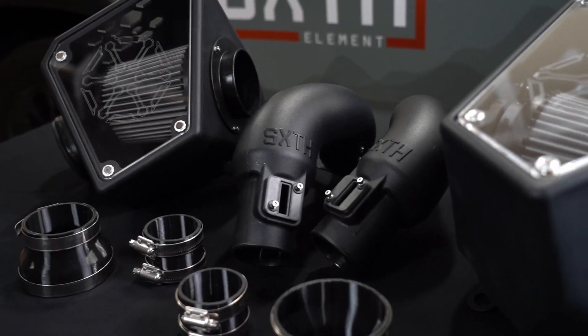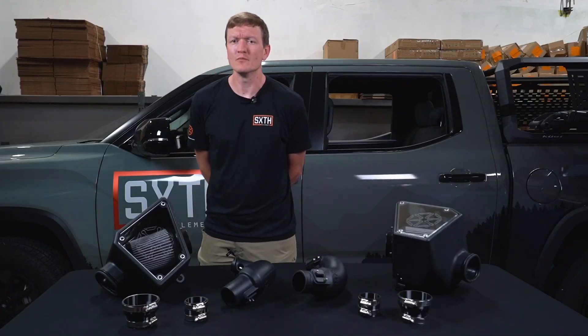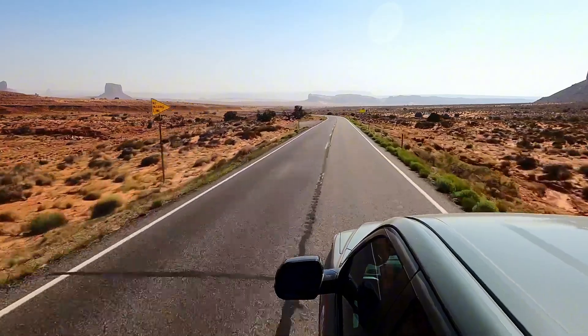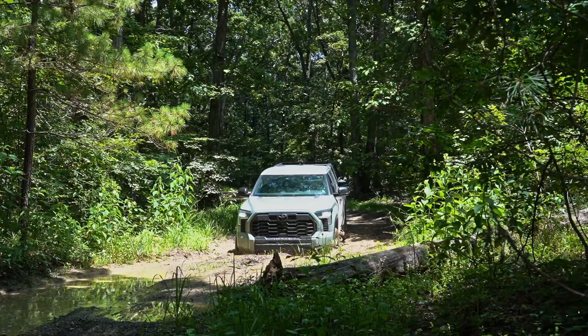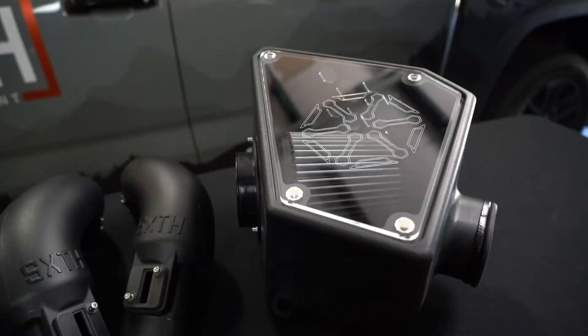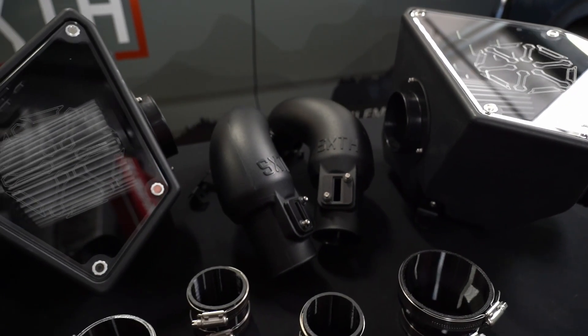What makes this intake feel so good isn't just in the numbers — it's the way it smooths out the power band and helps the truck respond more naturally to throttle input. It's a performance boost you can feel in everyday driving, whether you're merging on the highway or cruising through a mountain pass. What makes the Six Element Engineering intake system the best in class?